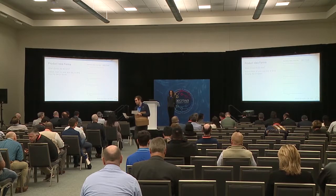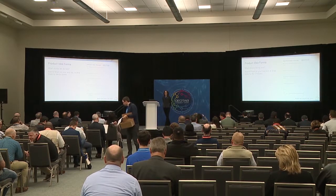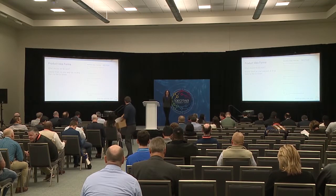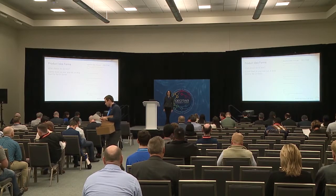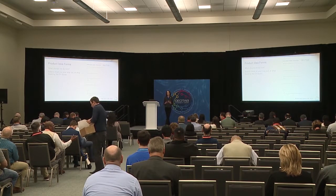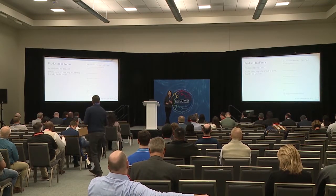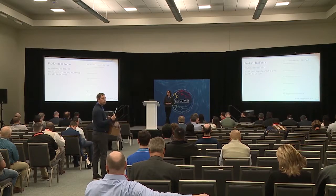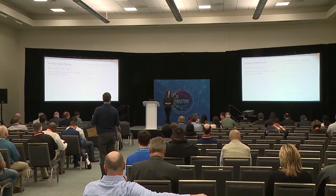The first thing is you may have gotten one of these on your way in. We want to hear from you — what should we do next? If you have any ideas right now, or as we talk through what we have today, just jot down your ideas and let us know how we can improve the product for you. You can drop them on your way out, or even just come by the EV kiosk if you have an idea later and just drop it off.